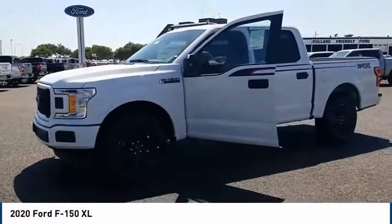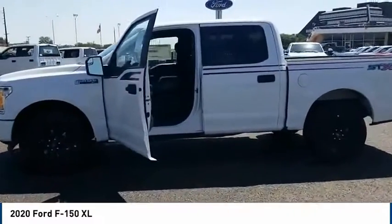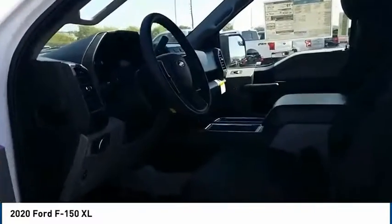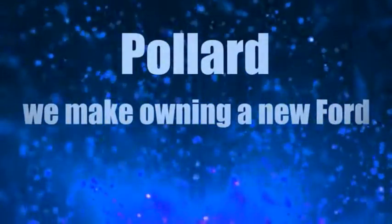You've got the Pollard — we make owning a new Ford affordable.